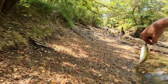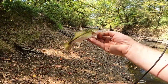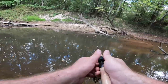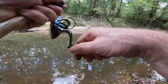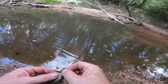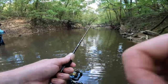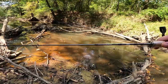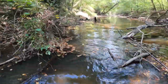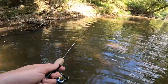Now check that out. There have been some really nice bass caught out of this canal — this isn't one of them, but he'll grow. Try it one more time and move on. He hit it when it hit the water. We are on some tiny fish.